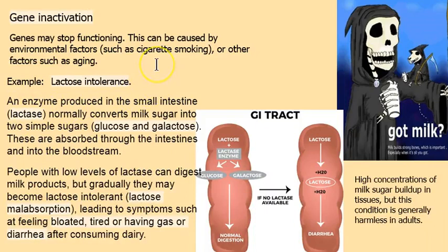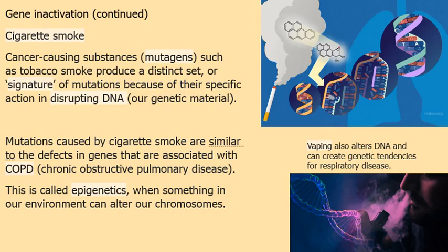Gene inactivation — as we age, some genes turn off and some turn on. Lactose intolerance, sometimes called lactose malabsorption, happens as we age for many of us. Lactose is broken apart by an enzyme — lactase — into two types of sugars, but if that step doesn't happen, milk sugar builds up. It's generally not that serious: gas, diarrhea, bloating after consuming dairy. However, it can be severe in infants with galactosidase issues, which is usually screened at the hospital.